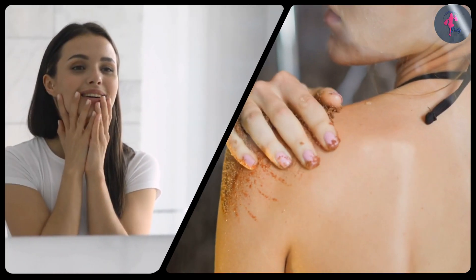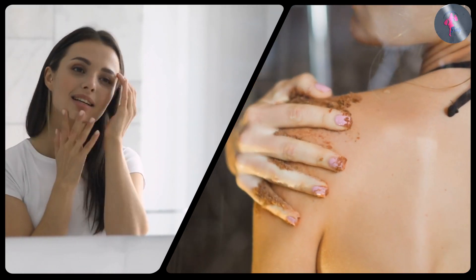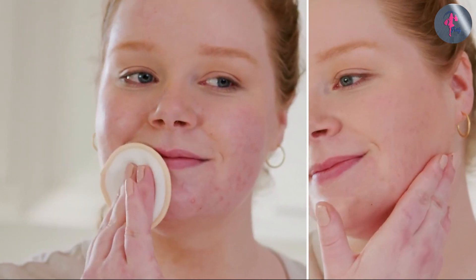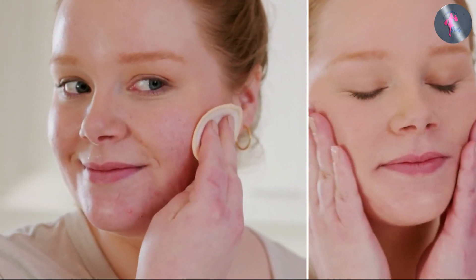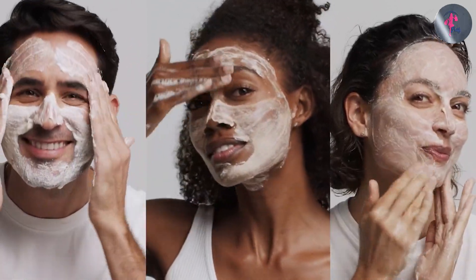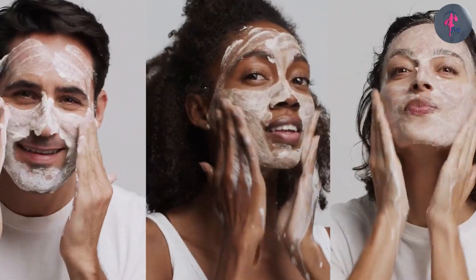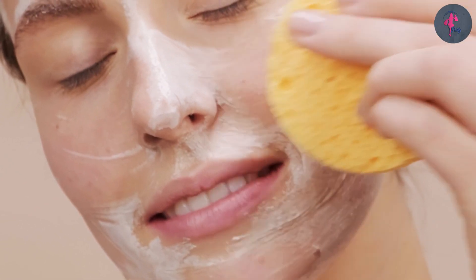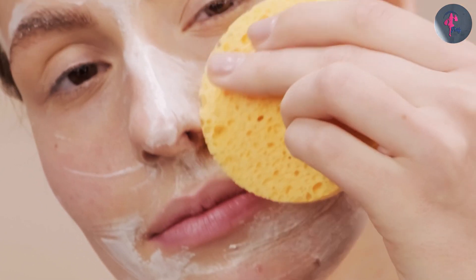In conclusion, both exfoliators and scrubs can be effective in removing dead skin cells and promoting healthy, glowing skin. The choice of product depends on individual skin type and preferences. It's important to be gentle with either technique and not over-exfoliate, which can lead to irritation and damage. If you have any query or information to share, please leave a comment below. Thanks for watching.